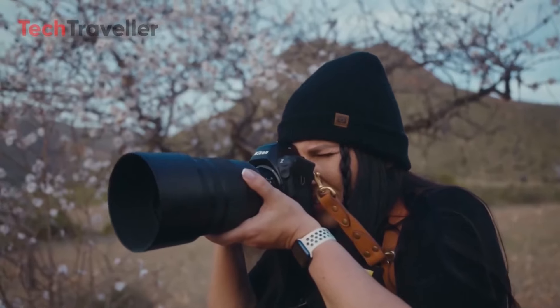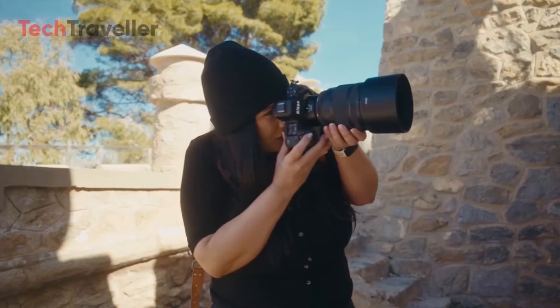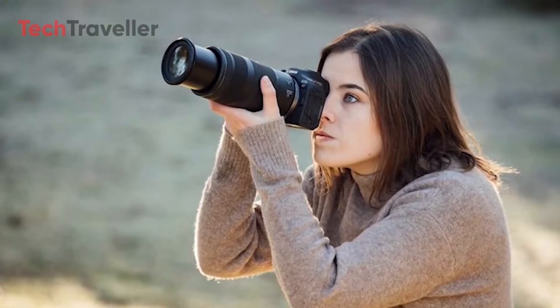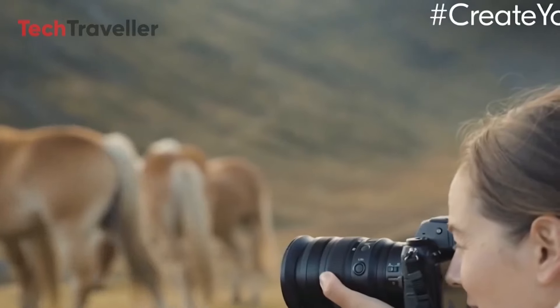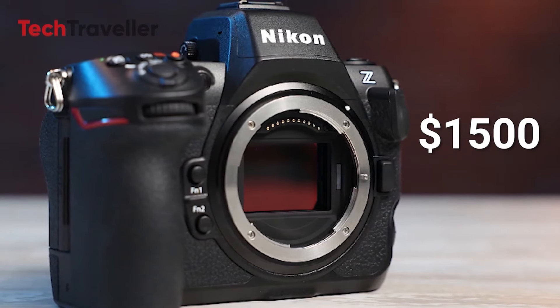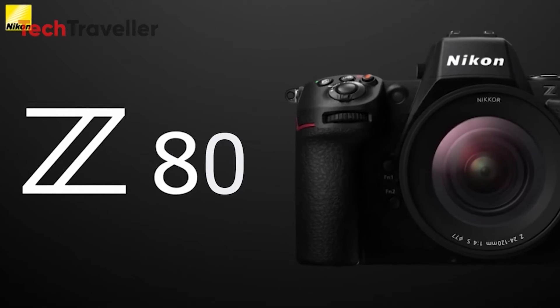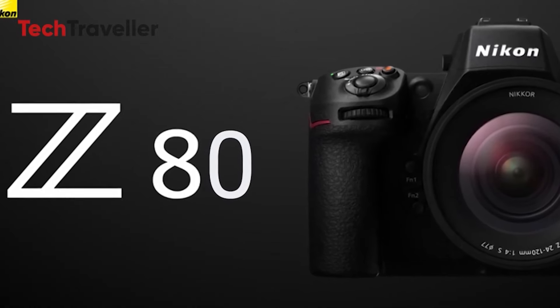In terms of physical characteristics, the Z80 is rumored to be similar in size to the Canon R7 and Fujifilm XS20, with a weight of around 530 grams including the battery. Combined with an estimated battery life of approximately 600 shots per charge, it could be an attractive option for photographers who value portability without sacrificing performance. The predicted price point of $1,500 for the body-only positions the Z80 in a sweet spot, appealing to enthusiasts looking to upgrade or professionals seeking a capable backup body.